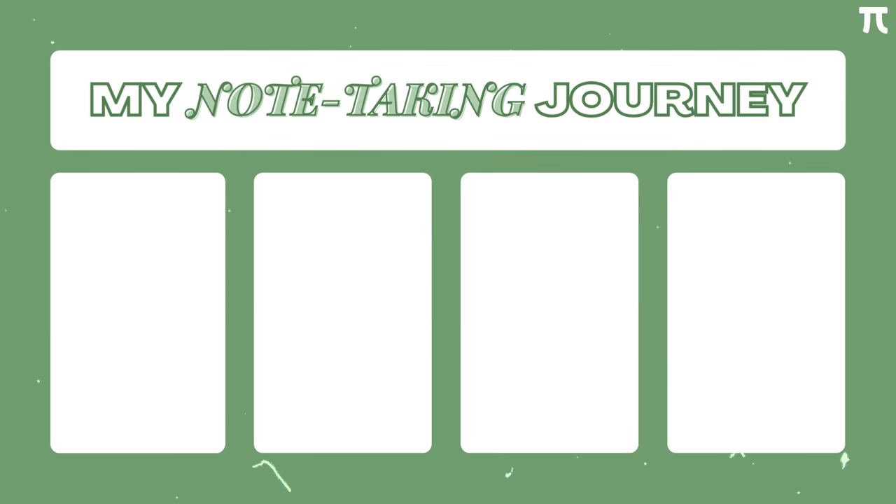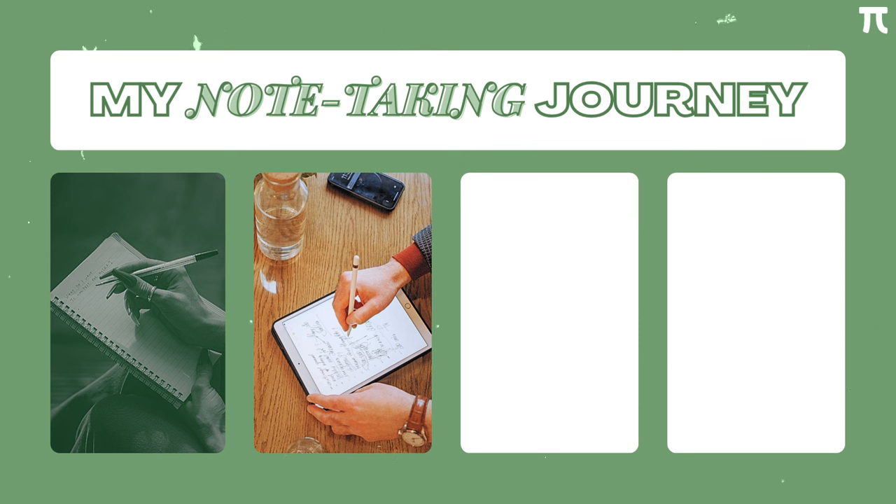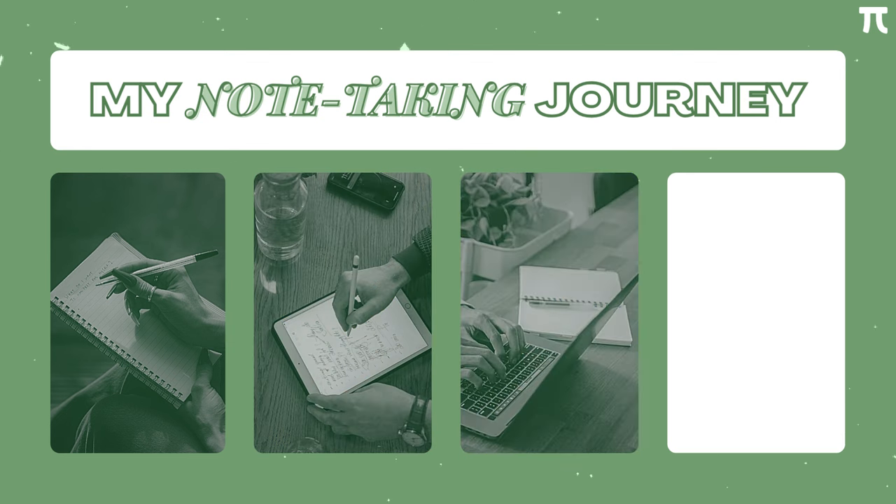From my first to third year, I tried taking notes on paper, like using the Cornell or Flow method. I also tried using a digital pen — tablet, iPad, or a writing pad. And I also tried typing on a laptop using Overleaf, LaTeX, etc. During my final year, I tried the most unexpected note-taking method in math that you could possibly think of. I took zero notes.